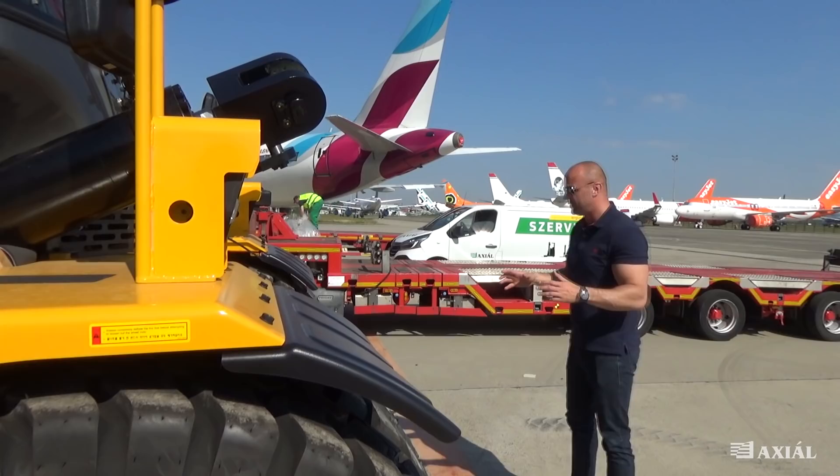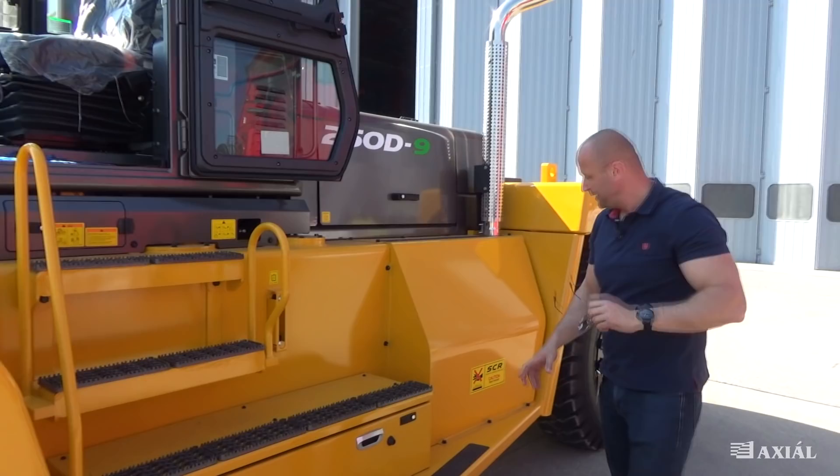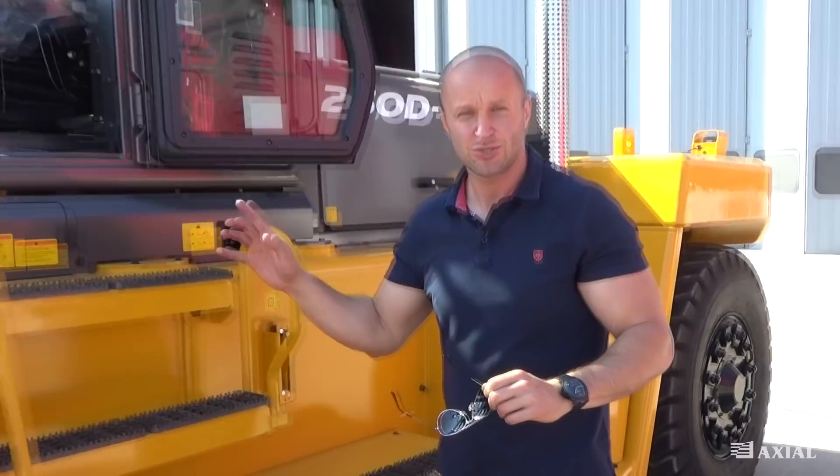Nagyon fontos a környezetvédelmi normáknak megfelelni, és látható, hogy a gép AdBlue-val és SCR szűrővel van felszerelve. De menjünk be és nézzük meg, hogy belülről milyen a vezető környezete.